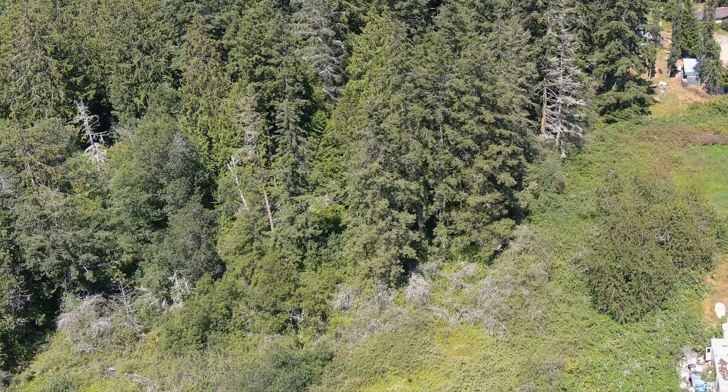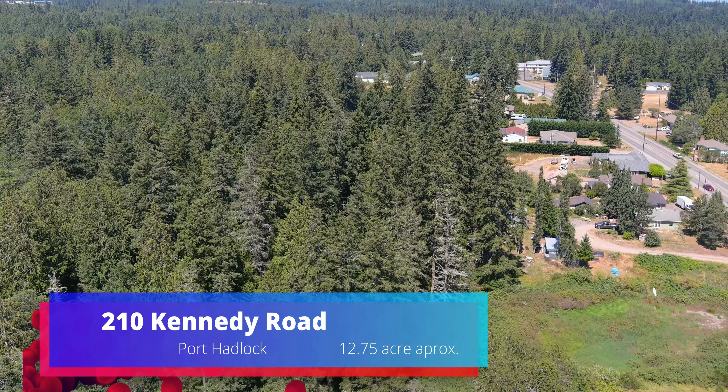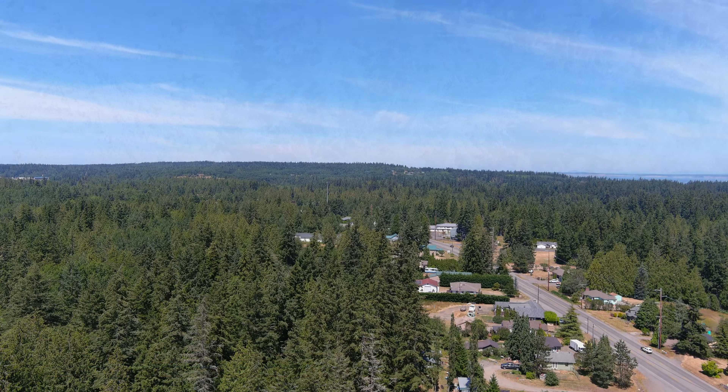Hello everyone. Welcome to 210 Kennedy Road in Port Hadlock, Washington. This unique offering consists of 10 separate tax parcels and totals approximately 12.75 acres.